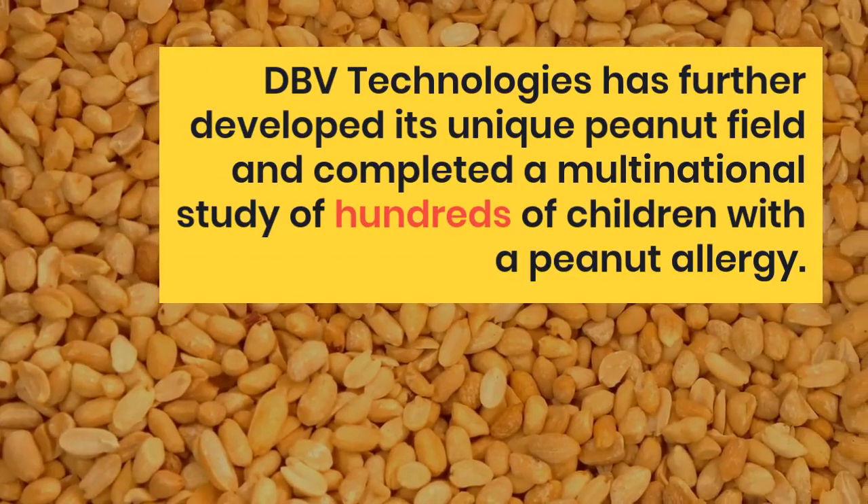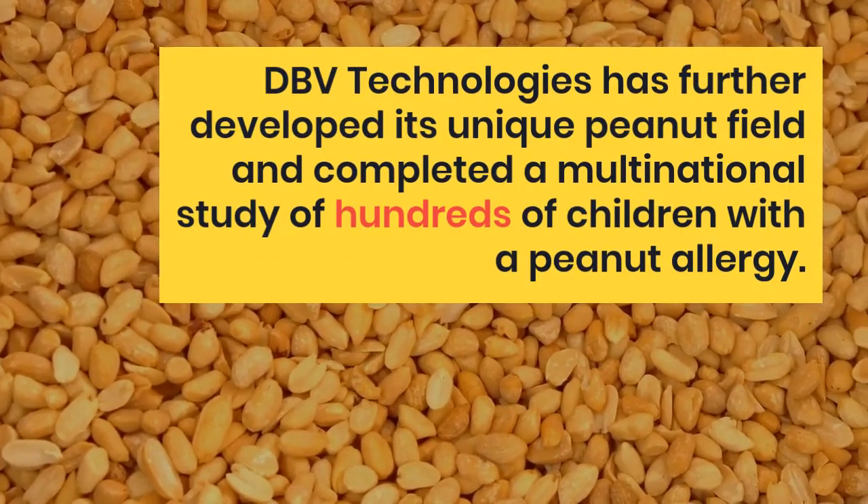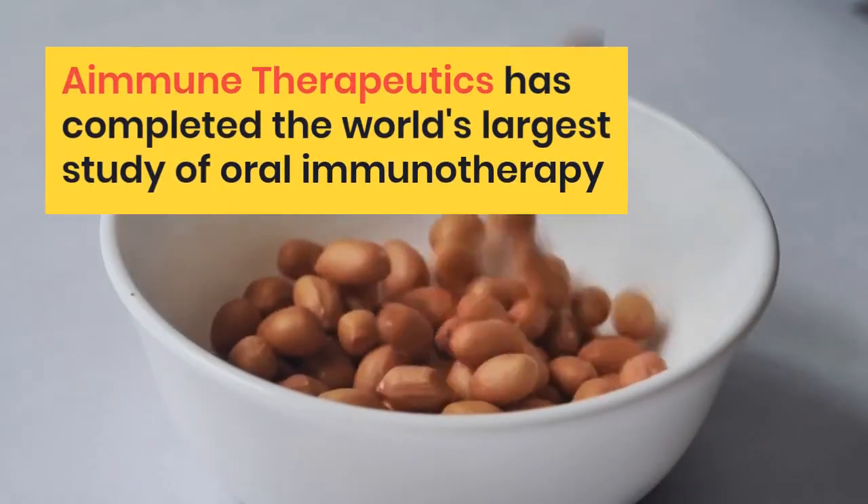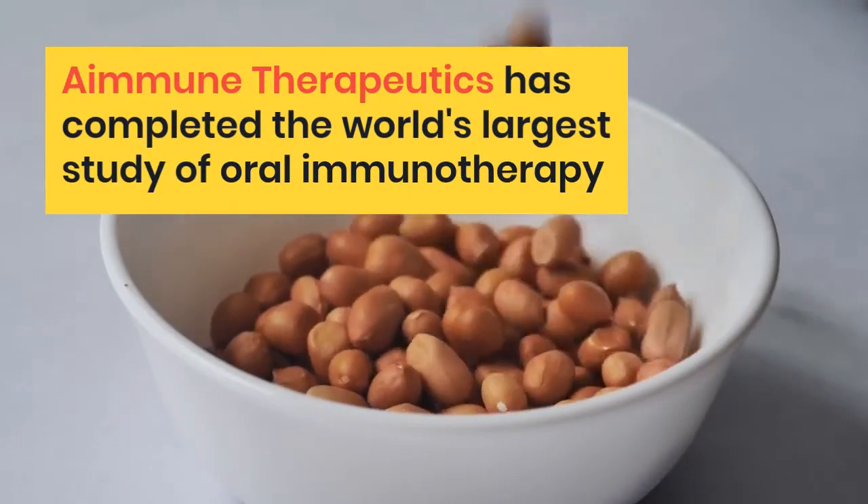When I finally learned that he was one of the 1.6 million peanut allergy sufferers in the United States, I hoped that he would just grow out of it. Unfortunately, for peanut allergies, nearly 80% of peanut allergic children keep their peanut allergy for the rest of their lives.